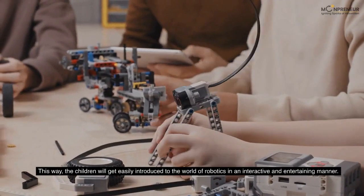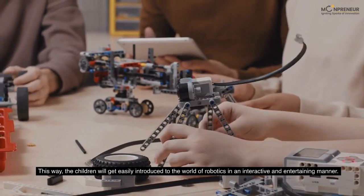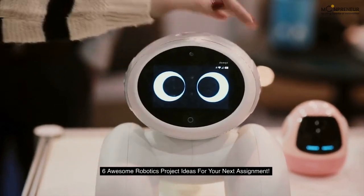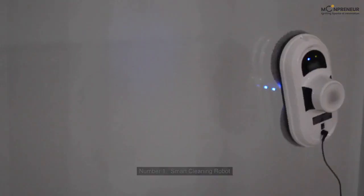This way, the children will get easily introduced to the world of robotics in an interactive and entertaining manner. Here are 6 Awesome Robotics Project Ideas for your next assignment.